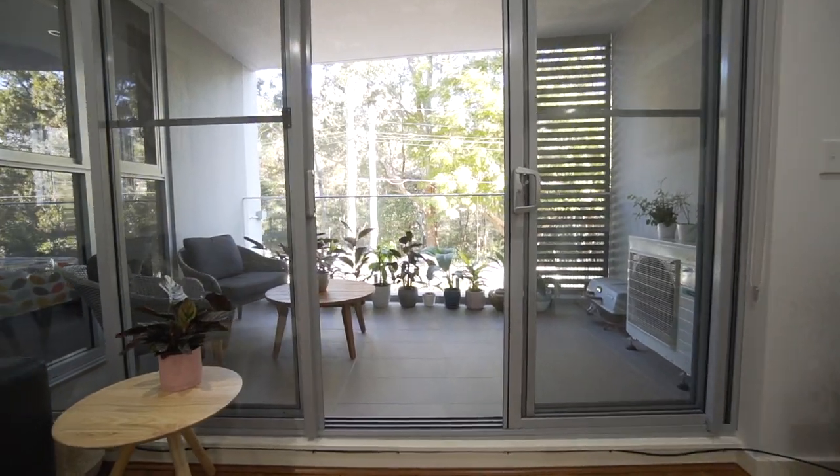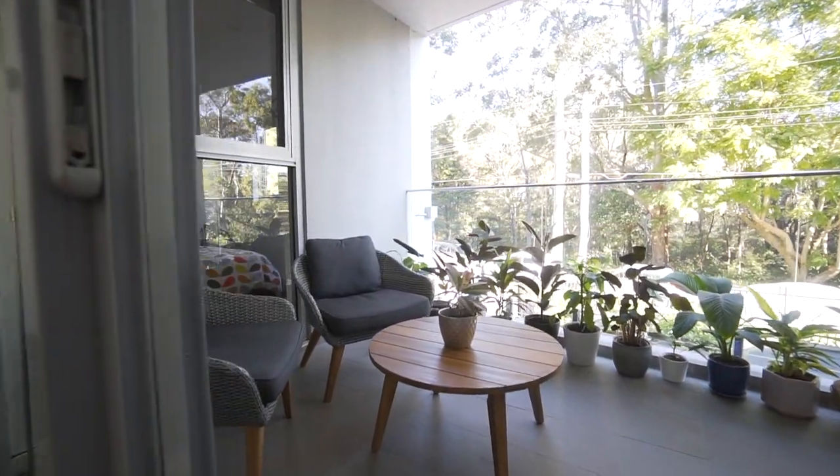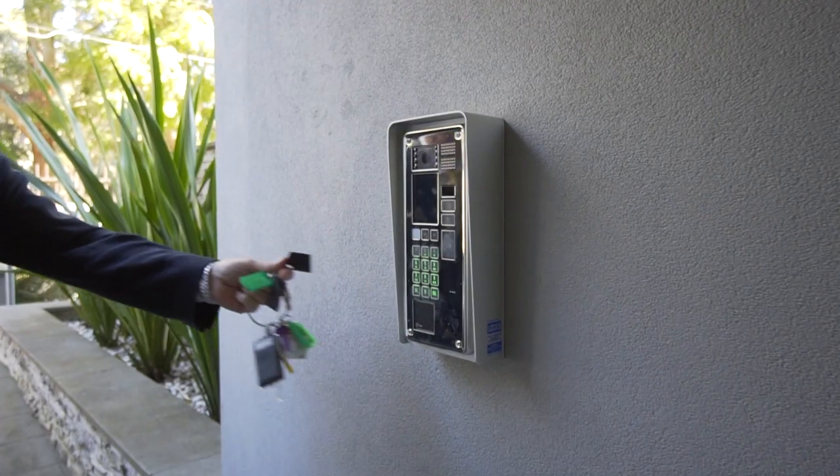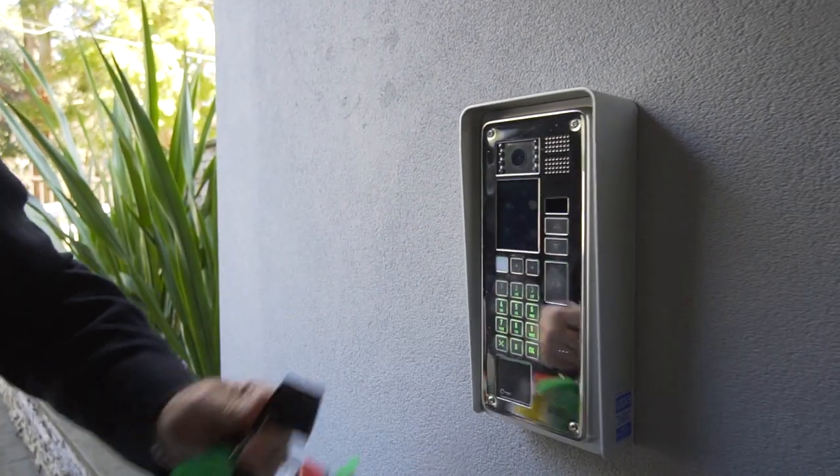There's a full security system throughout the building, linking your apartment to lift and front door access, as well as swipe key control for entry to each level.